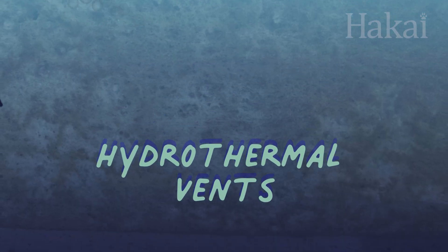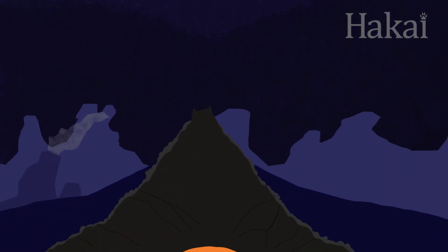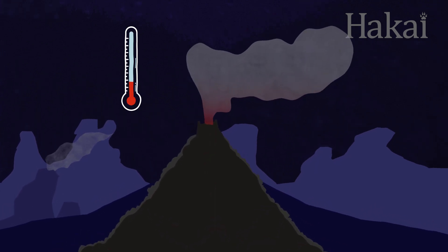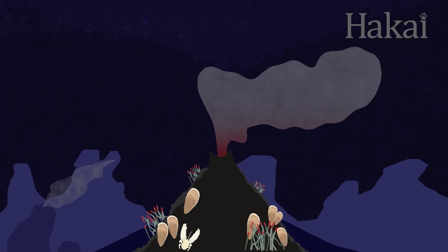Under the ocean, shifting tectonic plates create cracks in the rocks that seawater sometimes seeps down into. In some places, that water gets superheated by magma, then comes funneling out at temperatures four times hotter than boiling water. These are called hydrothermal vents.